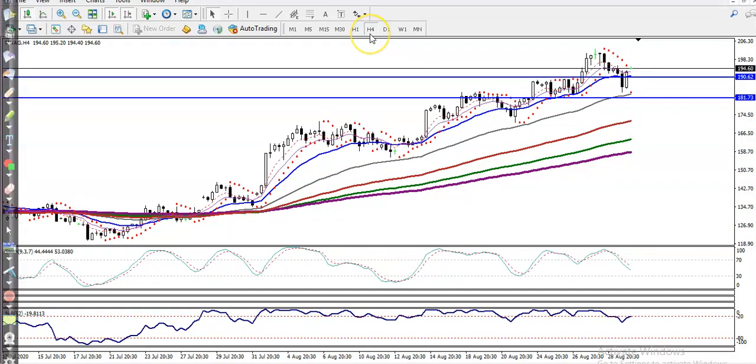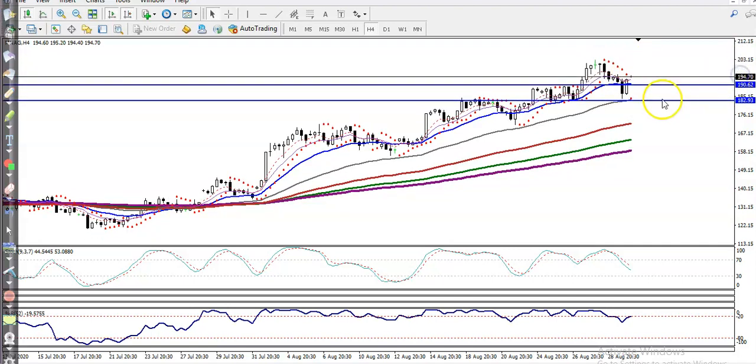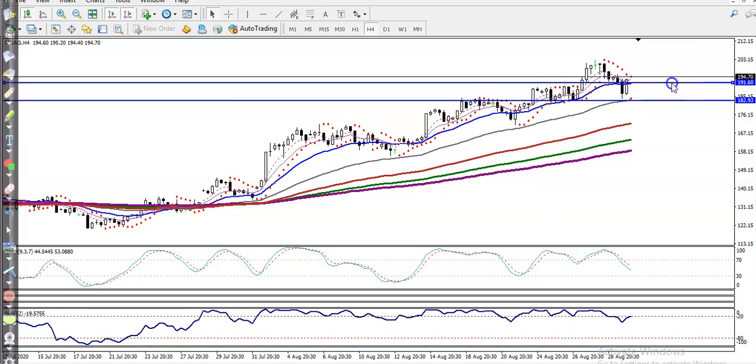Let me show you how it looks on the H4 chart. On the H4 chart, we have seen a bullish candlestick pattern, and we are expecting that price will create a new high.